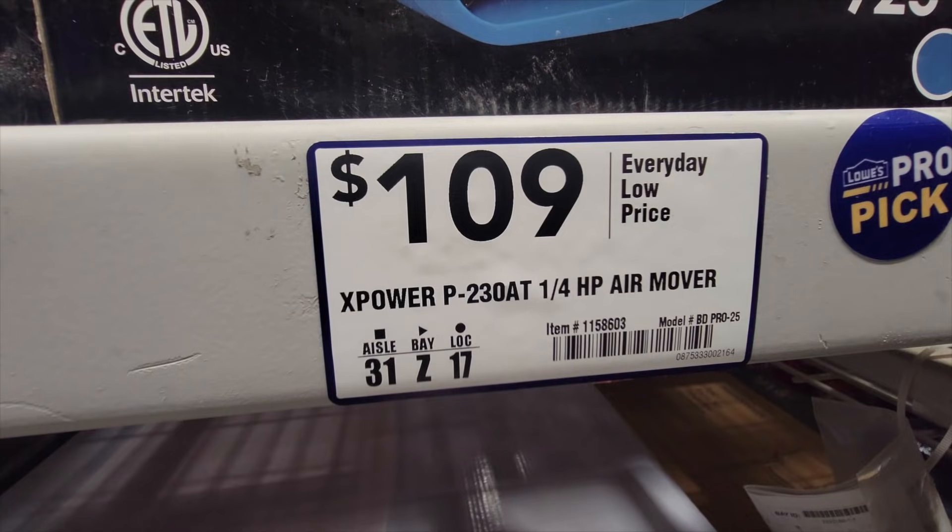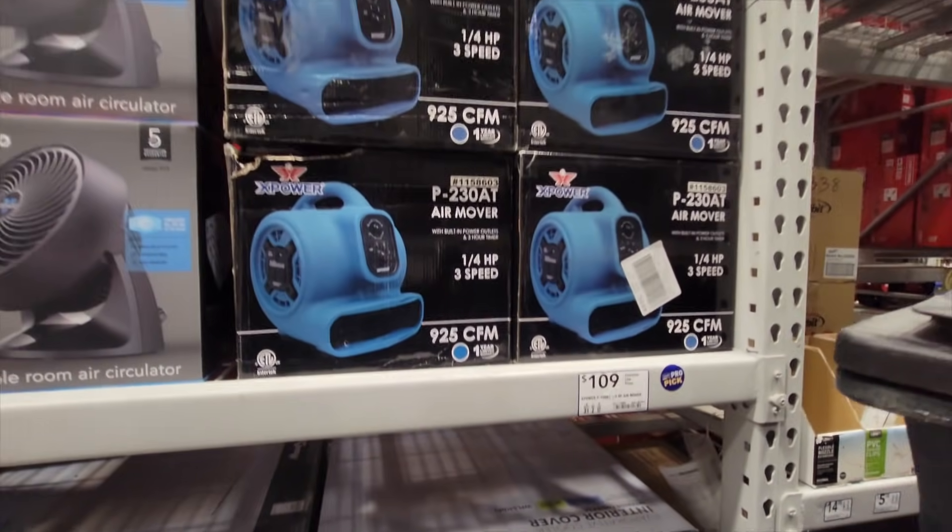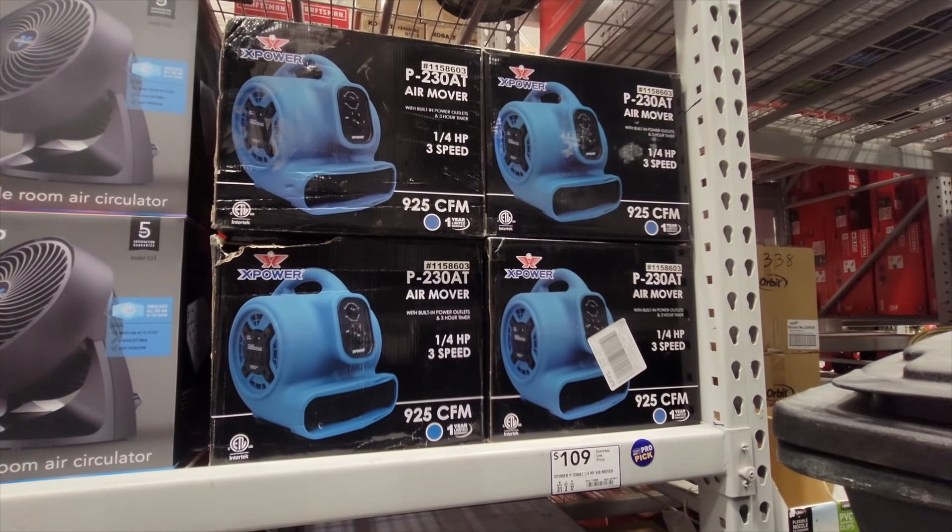I saw this item on TikTok and at Lowe's it was full price, but it was really on clearance for $20. At this store it was full price, but you might want to pause it and check your Lowe's and see if it's on clearance.